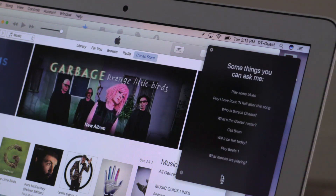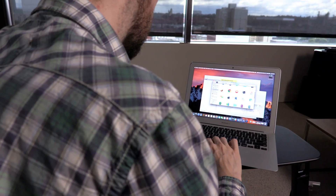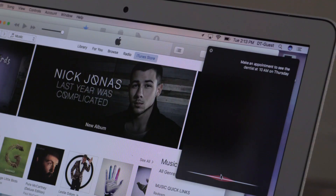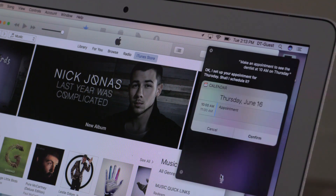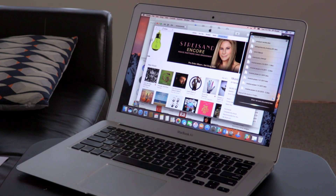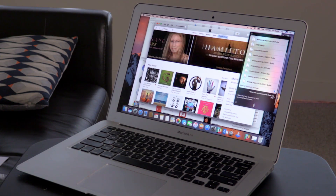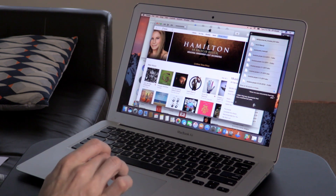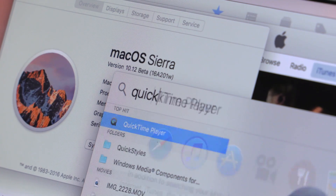Apple's digital assistant took its time coming to the Mac, but it's finally arrived and it does more or less what you'd expect. It can open apps, send messages, and search the web. Siri does gain the ability to search for files, something it can't do in iOS. That's useful, but not all new, as it simply replicates functionality already available in Spotlight, which, by the way, hasn't gone anywhere.